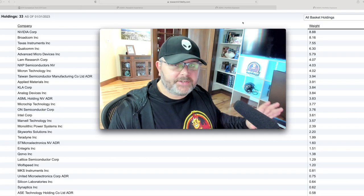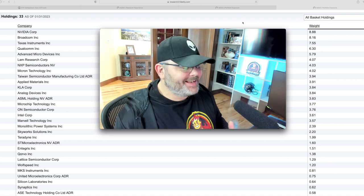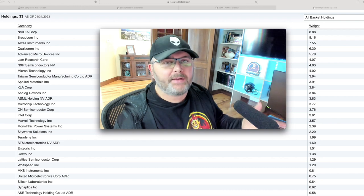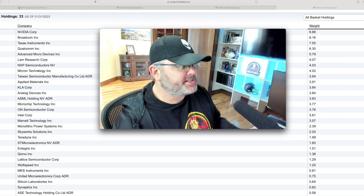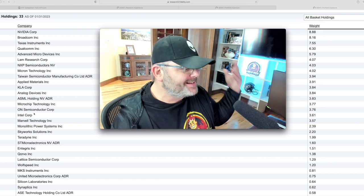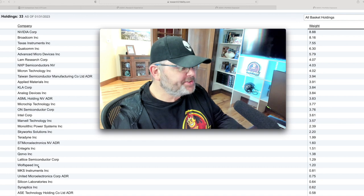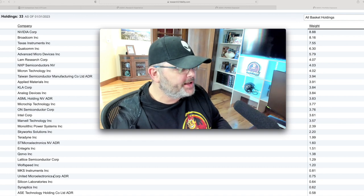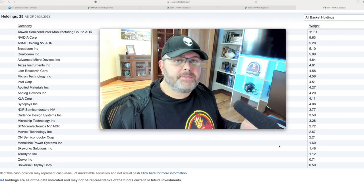Here's the full list of SOXX holdings from Fidelity — slightly different percentages but a good up-to-date view. NVIDIA, Broadcom, Texas Instruments, Qualcomm, LAM Research, NXP Semiconductors, Applied Materials, Intel, Marvell, Teradyne, Qorvo, Lattice, Wolfspeed, United Micro Electronics, Synaptics, and so on — 31 holdings total with percentages shown on the right.